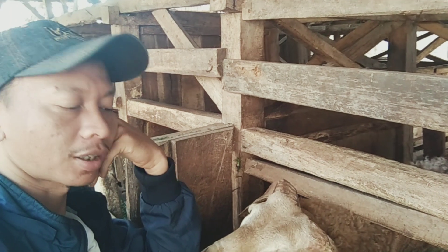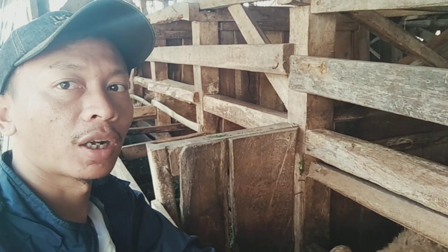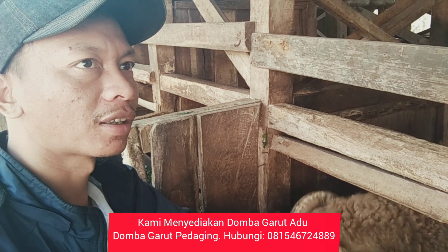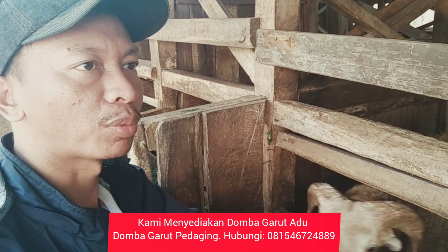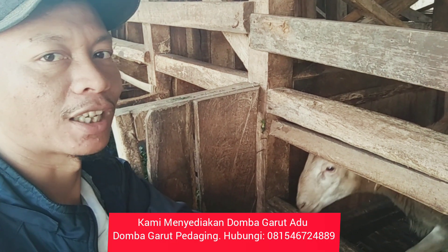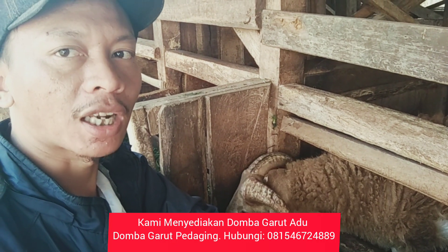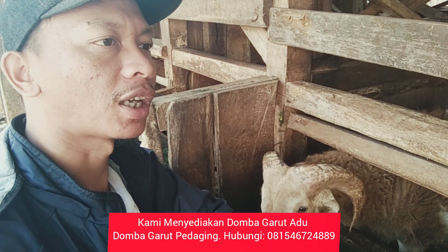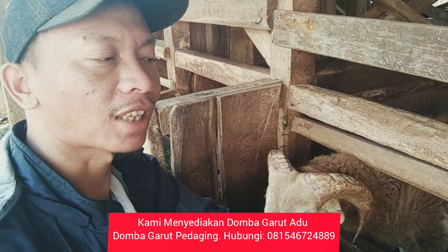What's up with the Indonesian Peternak Domba Garut? I'm still in one of the kandang. This is probably a kandang that's very interesting because we will buy the best Domba Garut that we have. This is a product Domba — you can check the price on my website. And let's review the kandang.